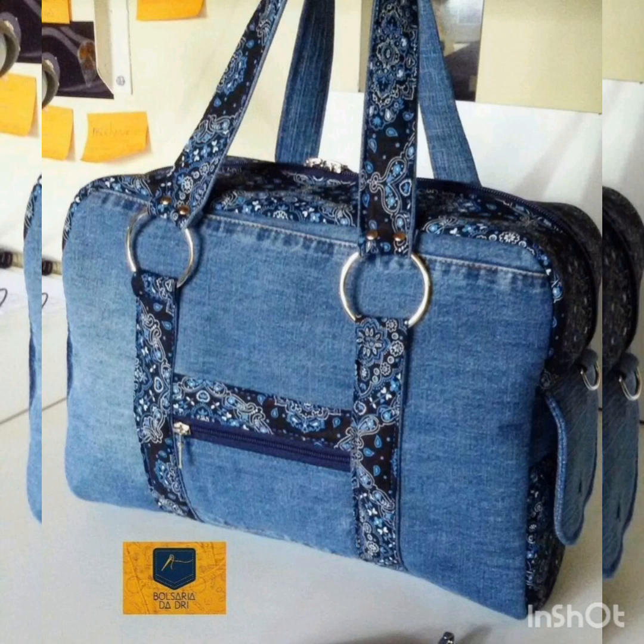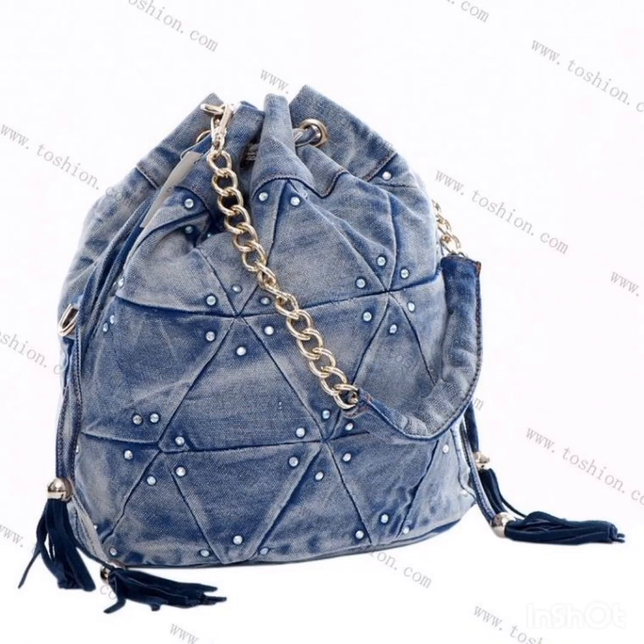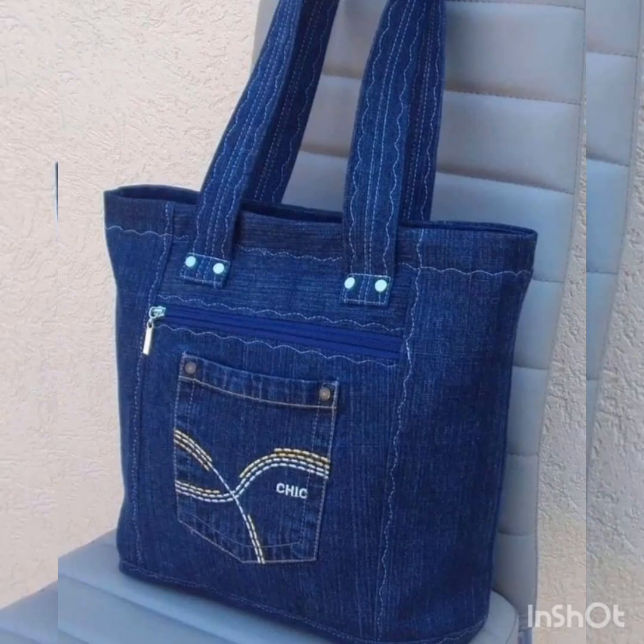We have a collection of denim jeans bags. They are available in different types of markets and different websites. You can buy them for your loving family and friends. There are also gift ideas for all of you — very elegant and beautiful ideas.